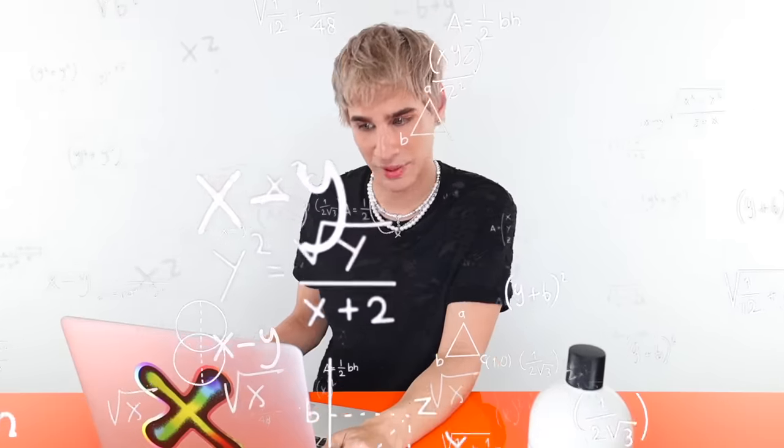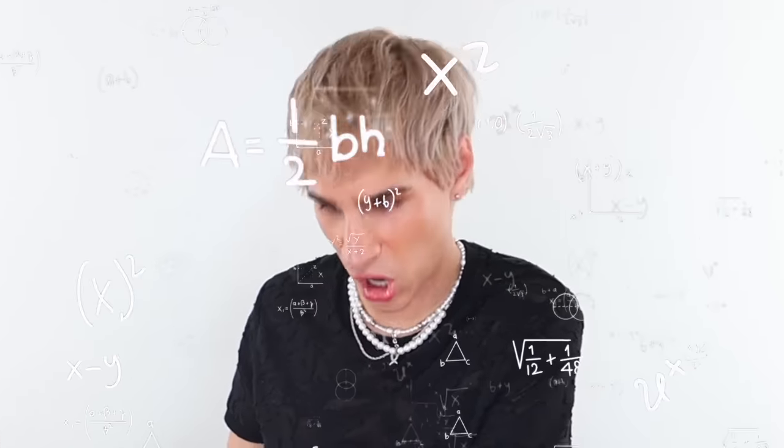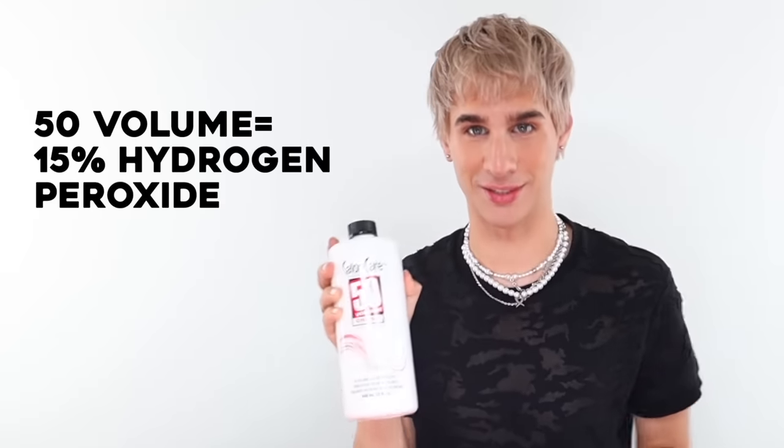Do I know why? No. Could I find out right now for you? I will. I have the reason — Google has come up with the answer. Every one cubic centimeter of this hydrogen peroxide will produce 40 cubic centimeters of oxygen. The volume is used to define the amount of oxygen present, slash released, by the peroxide. And 50 volume is 15% hydrogen peroxide — a very large amount.